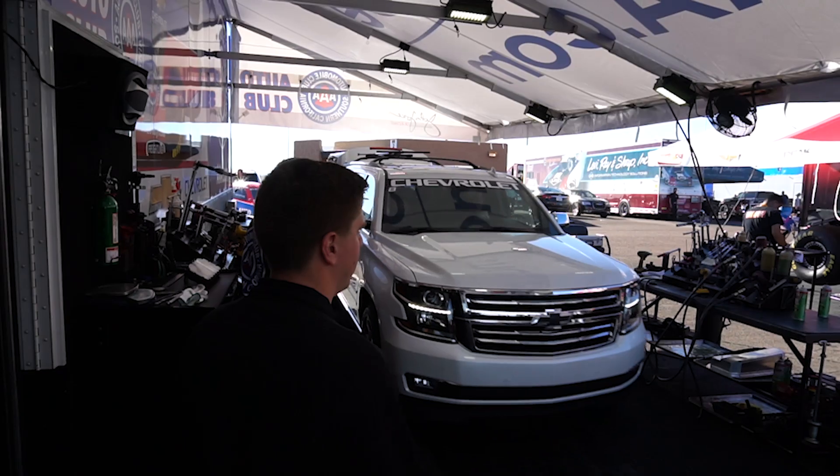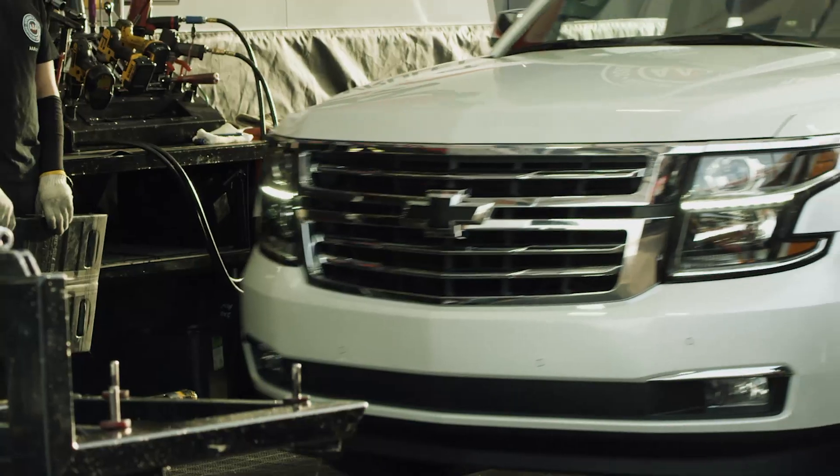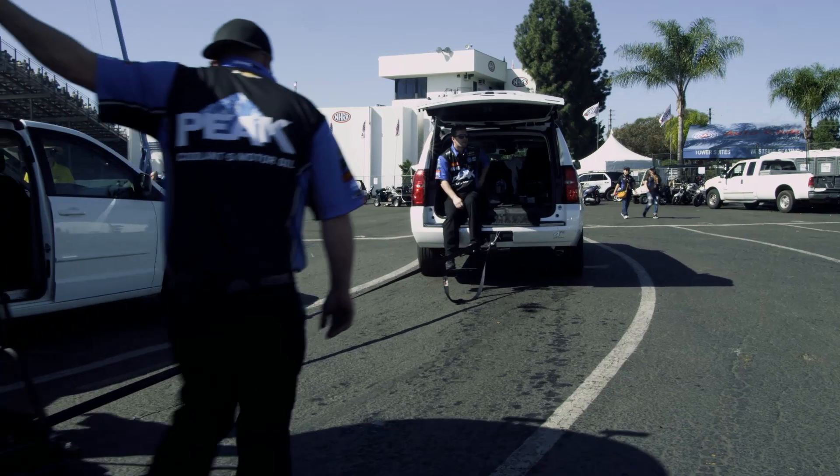The Chevrolet Suburban tow vehicles that we use are by far the best vehicles we've ever had. The teams love them. They're roomy, they're comfortable, and they work perfect around the racetrack.